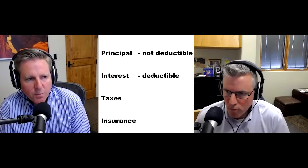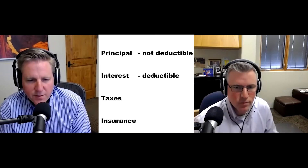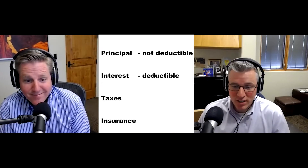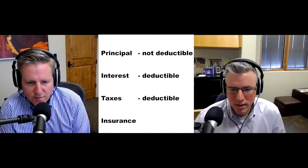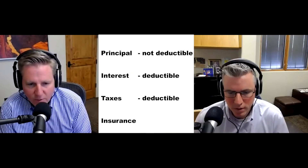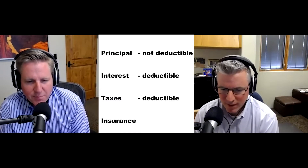So we've talked about principal and interest. What about taxes? Would you think real estate taxes are deductible? The answer is yes, up to $10,000. That is going to be for all local and state taxes that you have to pay, depending on whatever county or district you're in. Your total lump sum amount that can be deductible is up to $10,000.